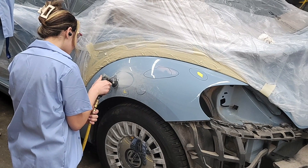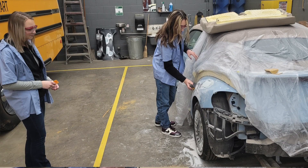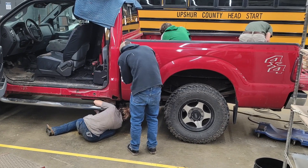Basically what we do is anything to do with the body structure of a car or truck. So if you imagine pulling the drivetrain out of a vehicle, everything else is what we do — that could be paint, sheet metal repair, plastic repair, glass, interior work.